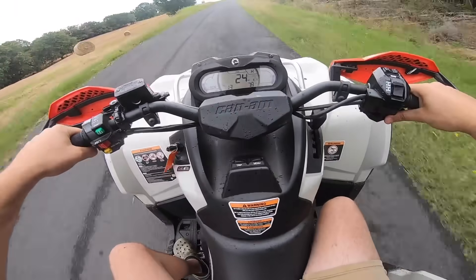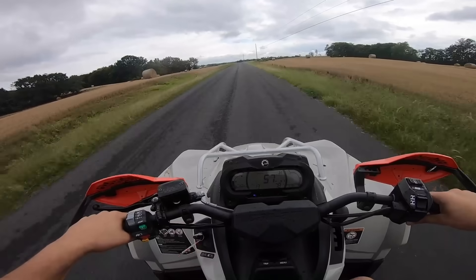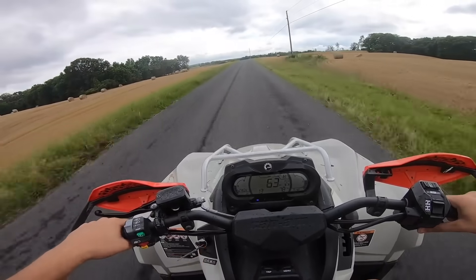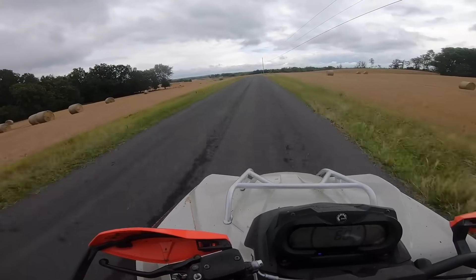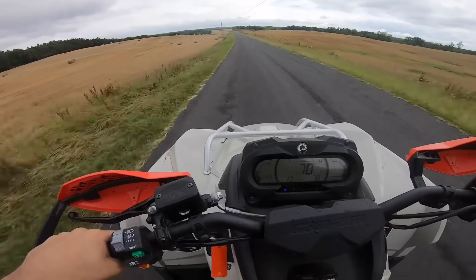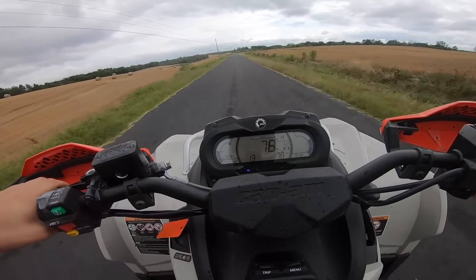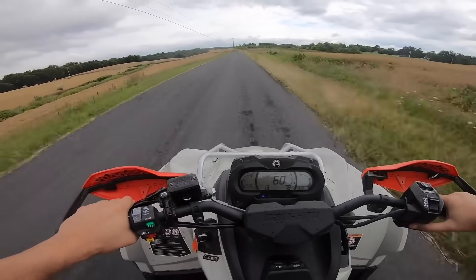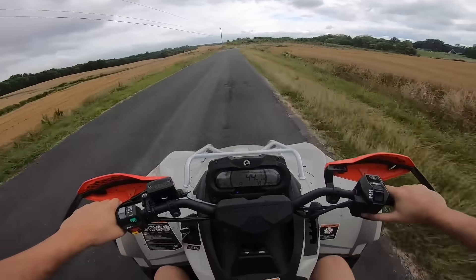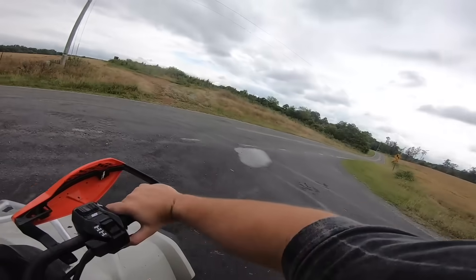All right, let's send it — 30, 40, 50. Might have to slow up for this turn. 60. All right, let's see if we can do this turn — 62. We're going to run out of room big time. 72, 76, 77, 78. I'm right there at the 80 mile an hour mark and can't get by it. We're going to have to find more road.